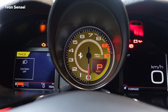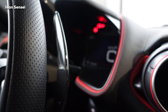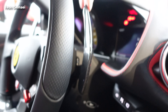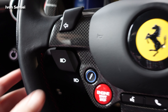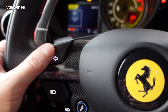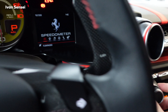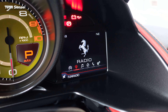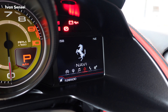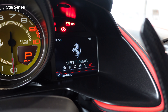The paddle shifters are also carbon fiber, medium-sized, and fixed separately rather than to the steering wheel. There are buttons for lights and indicators. There's a lot on the steering wheel on this Ferrari. If you press the home button you can see the menu, and scrolling lets you go between options including speedometer, radio, media, navigation, phone, and settings.